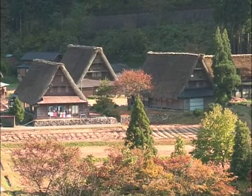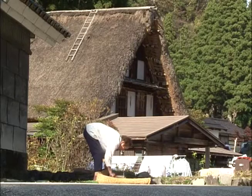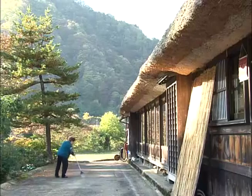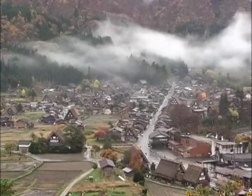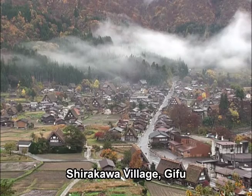About 60 of these traditional houses remain in Gokayama, and they're not just preserved for show — this is a living, working village. It's also a World Heritage Site, inscribed on UNESCO's list in 1995, together with nearby Shirakawa village.